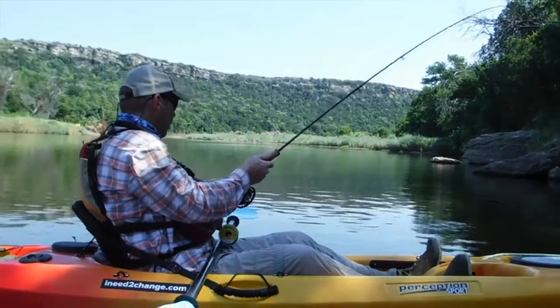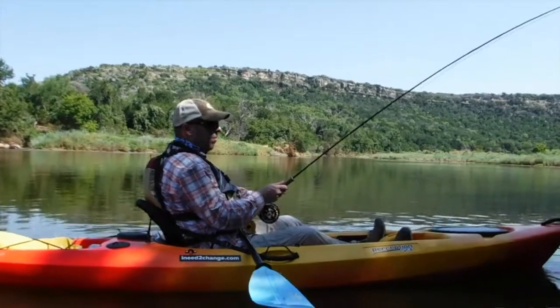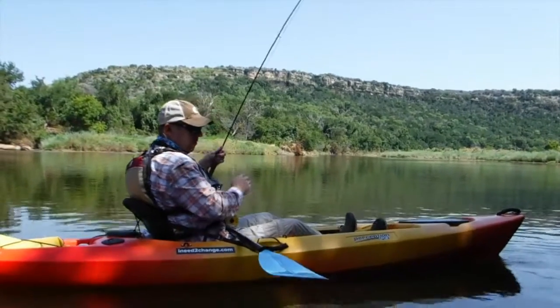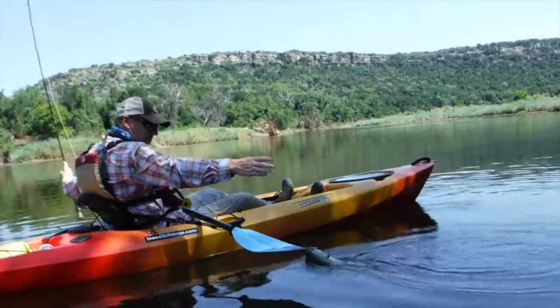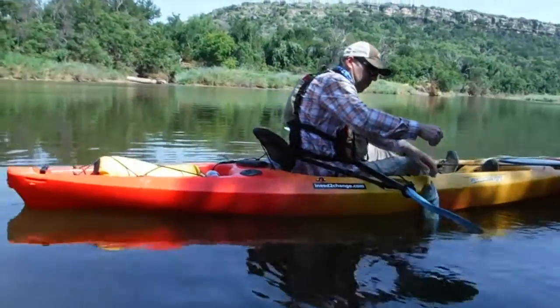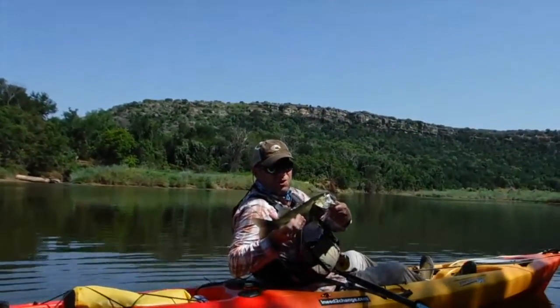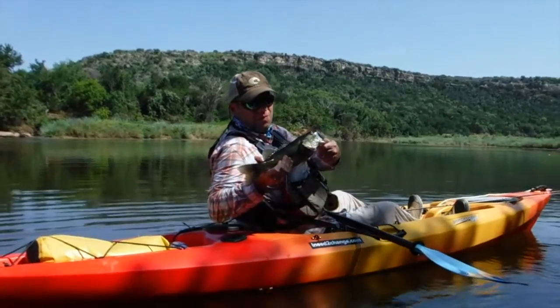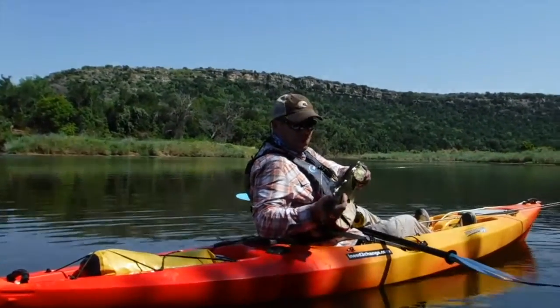Get him in here. Rip him over here to this side. Not a bad fish. Not the hugest, but... probably one and a half. Yeah, we'll take him.